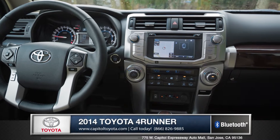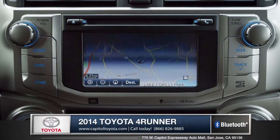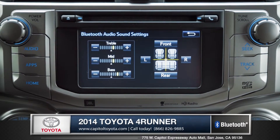When it comes to cabin technology, the 4Runner has you covered. This available 6.1 inch high resolution touch screen display features hard drive navigation, Bluetooth wireless technology and advanced voice recognition.